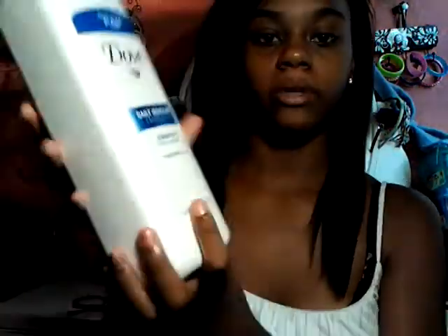And here's the conditioner for it. I also have Dove Daily Moisturizing Therapy Shampoo for dry, rough hair. It's like a little pump thing. I really love this product — I love Dove stuff. And that's all of my hair products that I use.